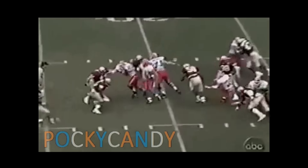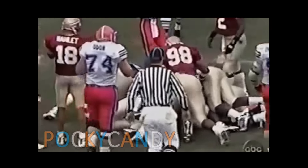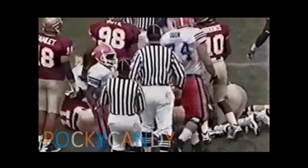Taylor battles to the 27-yard line. Good first down run by the freshman.